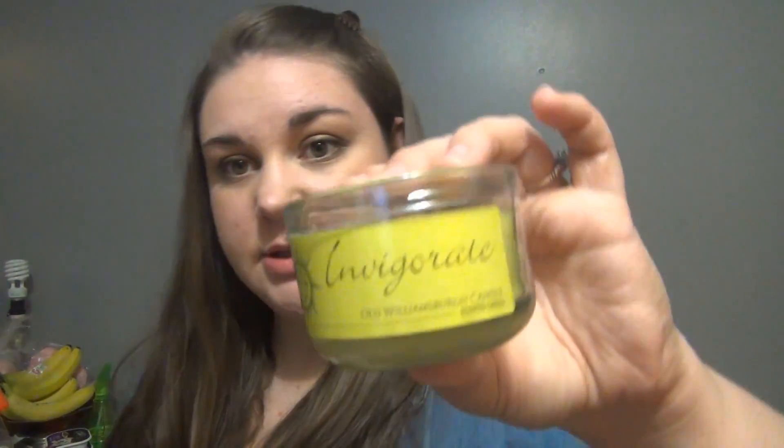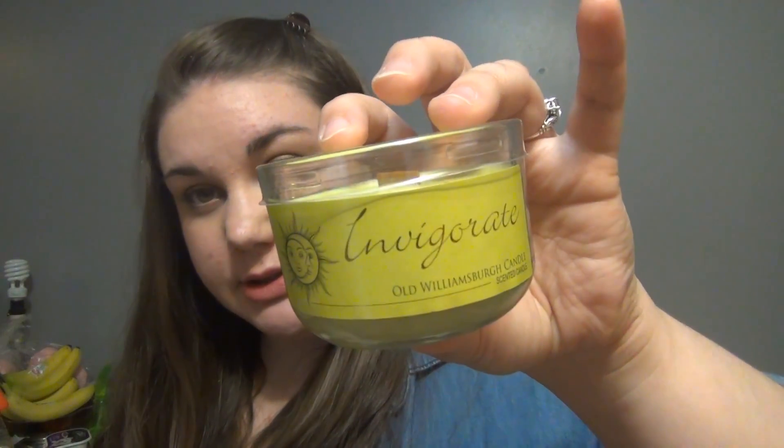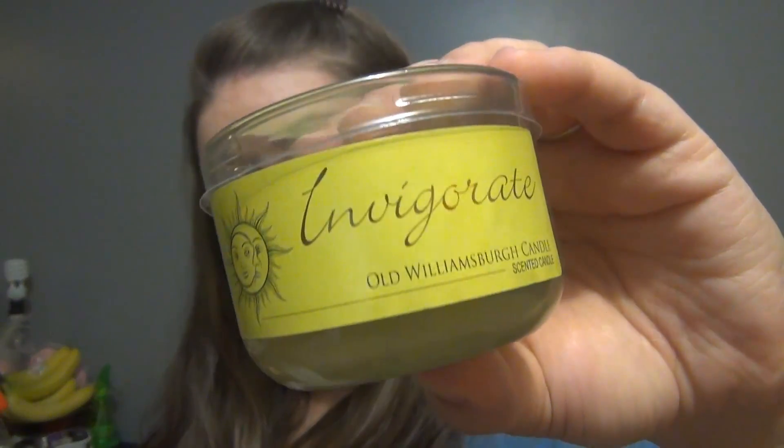And then I've been seeing everybody haul these Woodwick candles, so I went ahead and picked this one up. This one is in the scent Invigorate — it's an old Williamsburg candle and it just smells clean, just a nice clean scent. And I really like Woodwick candles, so I thought that would be fun.